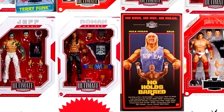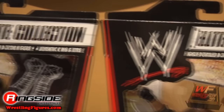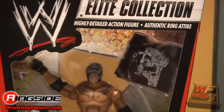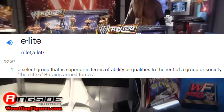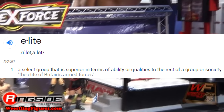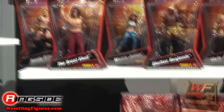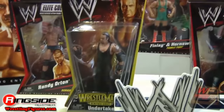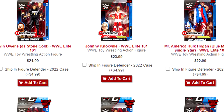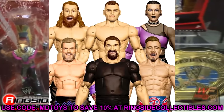When Mattel first started out, they wanted to name their main line of WWE action figures to be above the rest, so they announced it would be called the Elite Collection. If you Google the dictionary definition of elite, it says a select group that is superior in terms of ability or qualities to the rest of a group or society. After 13 years, Mattel has truly delivered on the name. At the time of recording, their main Elite Collection line has spanned 101 series with Series 102 up for pre-order.